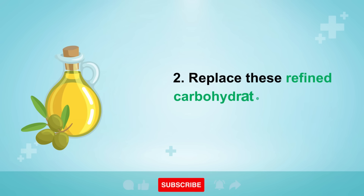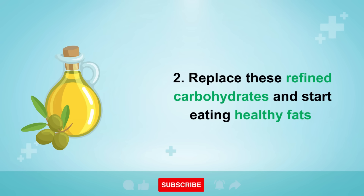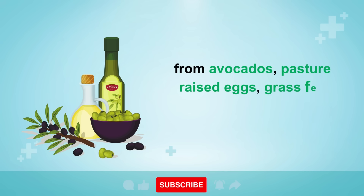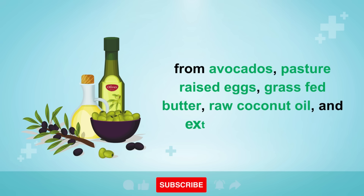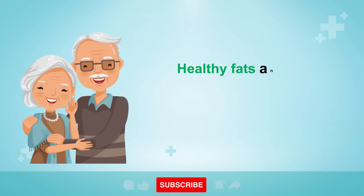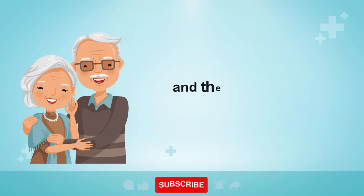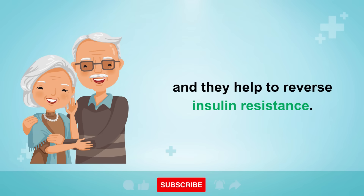Tip two: replace these refined carbohydrates and start eating healthy fats from avocados, pasture-raised eggs, grass-fed butter, raw coconut oil, and extra virgin olive oil. Healthy fats and proteins can sustain you, keep you feeling full and energized, and they help to reverse insulin resistance.